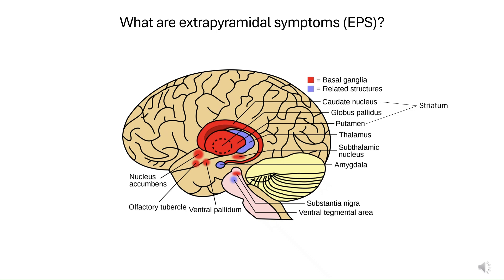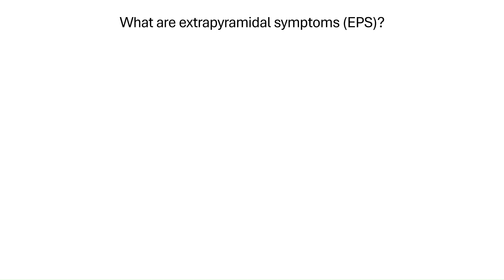These include the basal ganglia, highlighted in red in the diagram, the substantia nigra, and the striatum, all of which help regulate posture, muscle tone, and smooth voluntary movement. When this system is disrupted, movements become disordered — that's what leads to extrapyramidal symptoms.